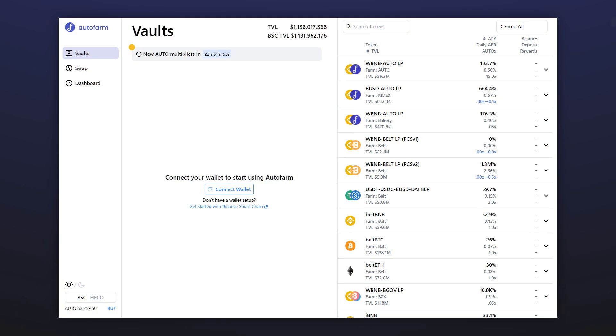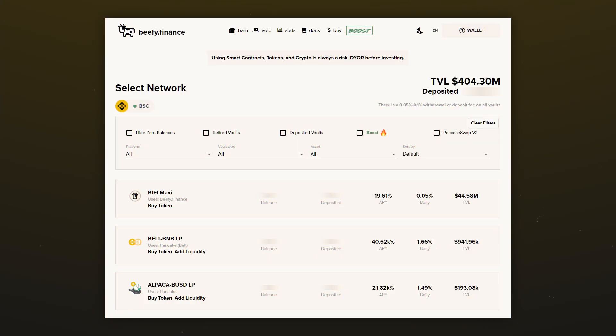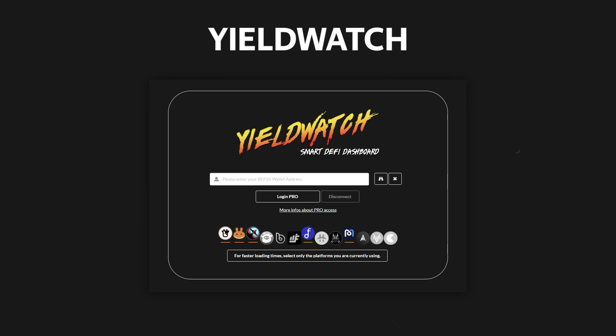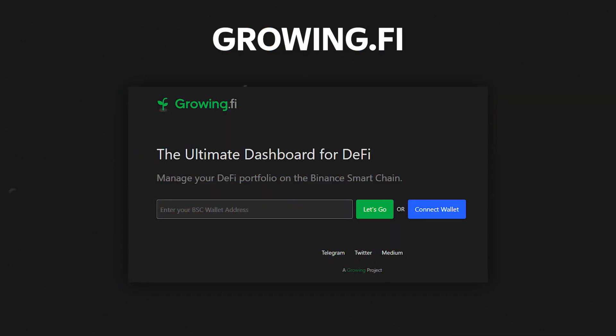If you keep your tokens on one of the liquidity aggregators — for example AutoFarm, Beefy, JetFuel, Pancake Bunny, and others — you will also need to withdraw them from there. You can find the liquidity aggregator that contains your LP tokens using the Yieldwash service, or the free alternative, Growing.fi. Links to both of these services are in the description.